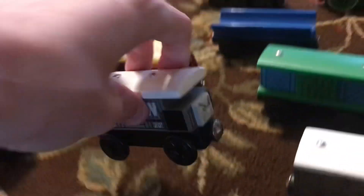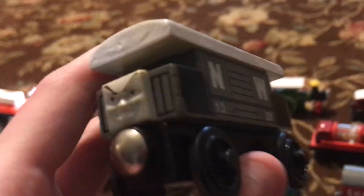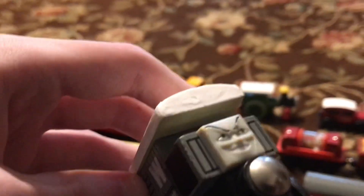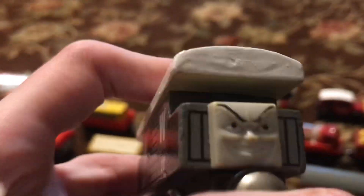Oh my gosh, I'm super happy to have this. We have the Spiteful Brake Van. I do want to make a remake of Donald and Douglas as soon as I can. I'm just so happy to have this guy. He was expensive, but I'm really happy — I'm super lucky to have this.